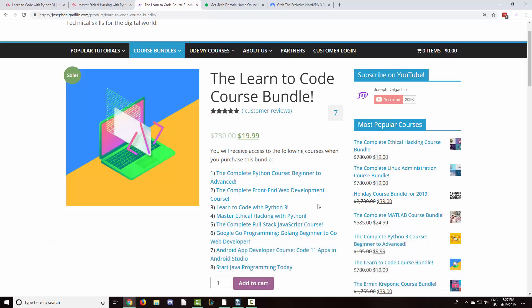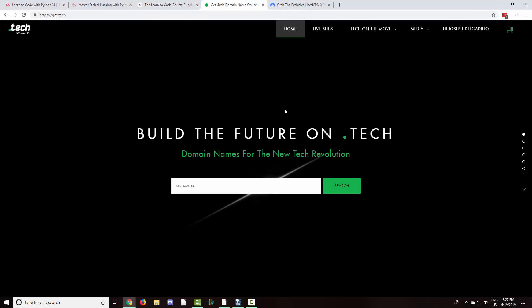We have also extended our partnership with the folks over at get.tech. Using a .tech domain allows you to own your own brand online — I registered my own domain at jtdigital.tech. When you purchase any course bundle through my website, you will receive a one-year promo code for a free domain.